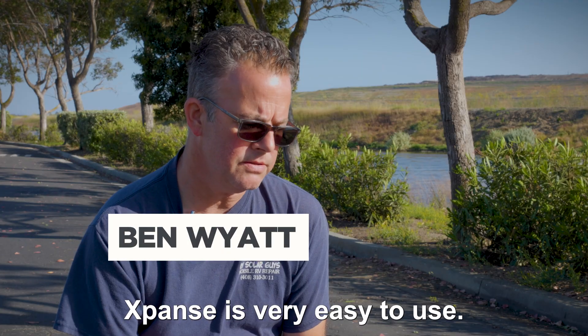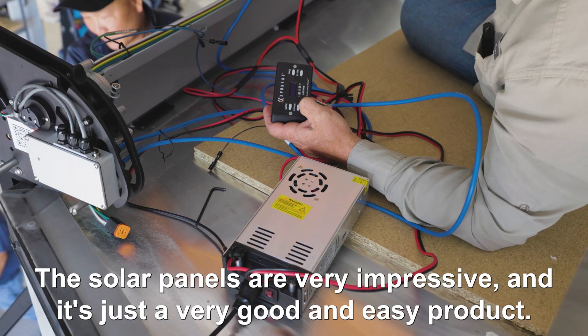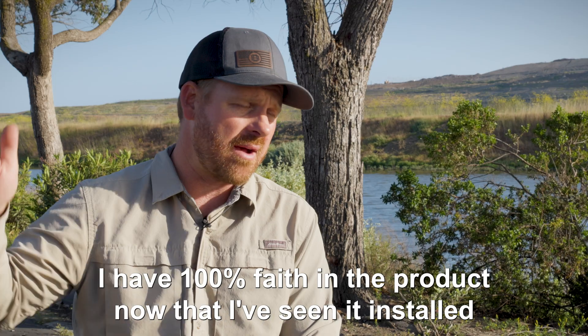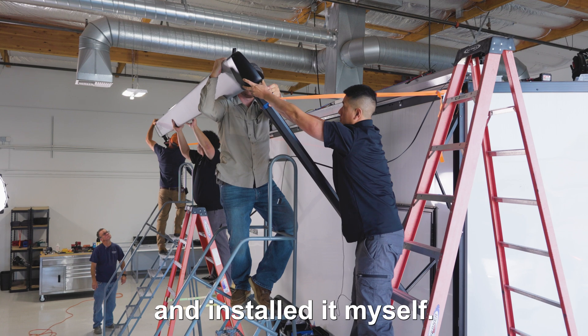Expanse is very easy to use and very easy to install. The solar panels are very impressive — it's just a very good, easy-use product. It's better built. I have a hundred percent faith in the product now that I've seen it installed and installed it myself.